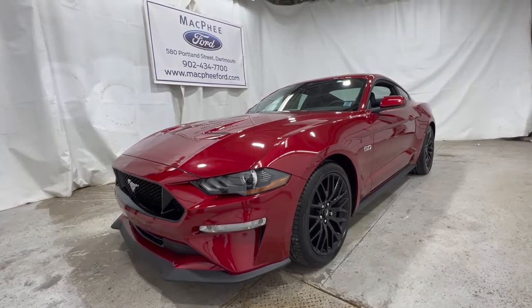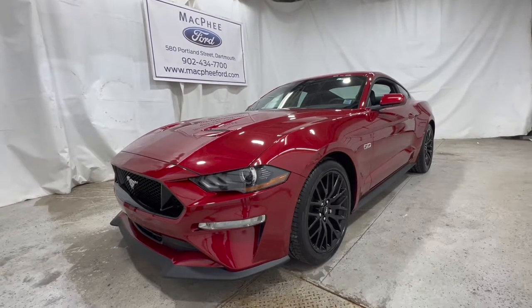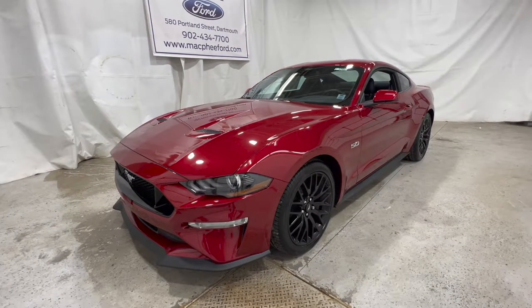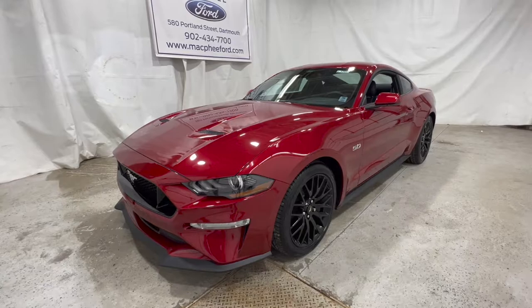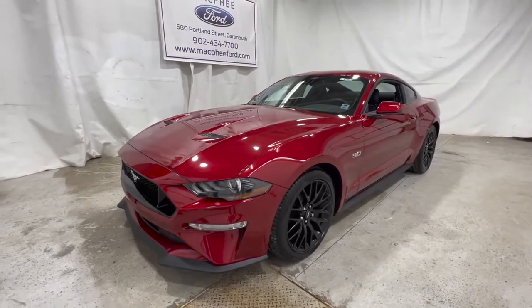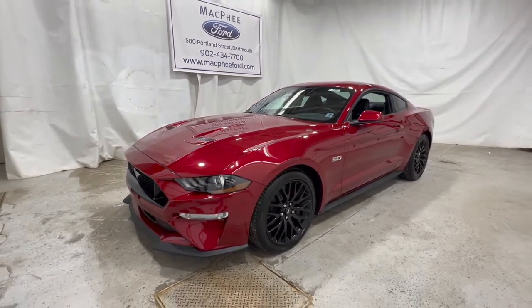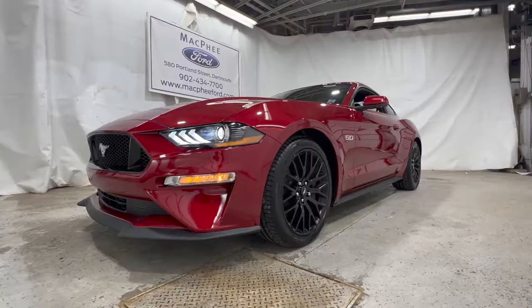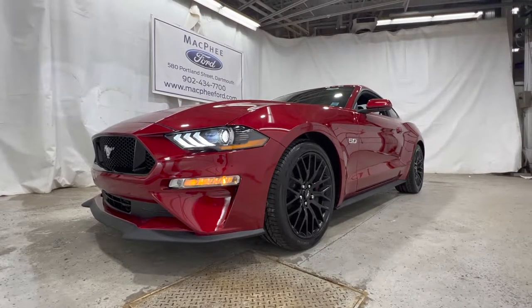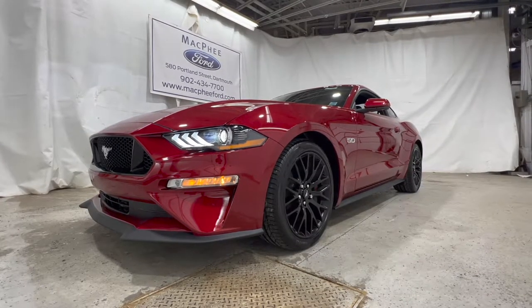Welcome back to McPhee Ford. Today we'll be taking a deep dive into the 2022 Ford Mustang. This is going to be a bit of a longer video than we typically do here on the channel, but I want to go on a deeper dive into the Ford Mustang model and go into a little bit more of the specifics. As a tester, we're going to be using this 2022 Ford Mustang GT Premium model with the Performance Package.